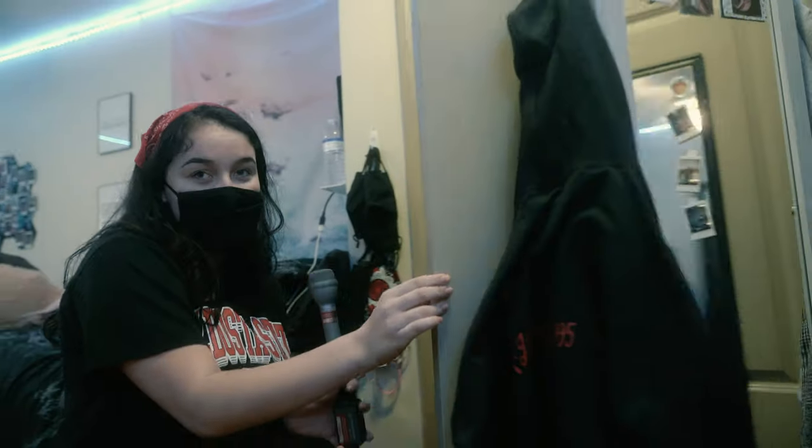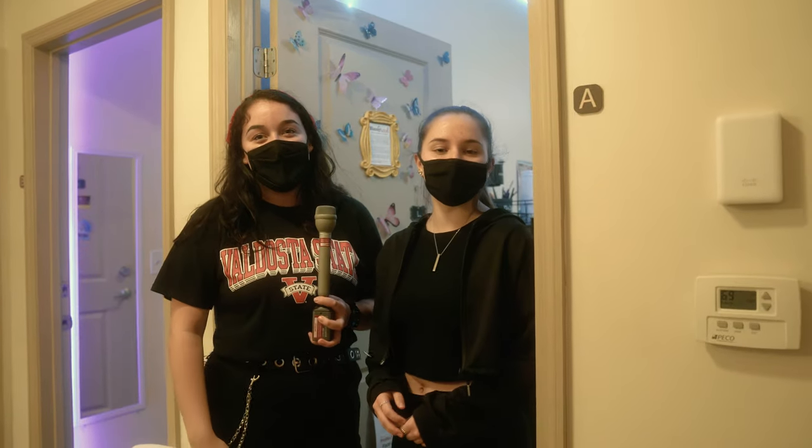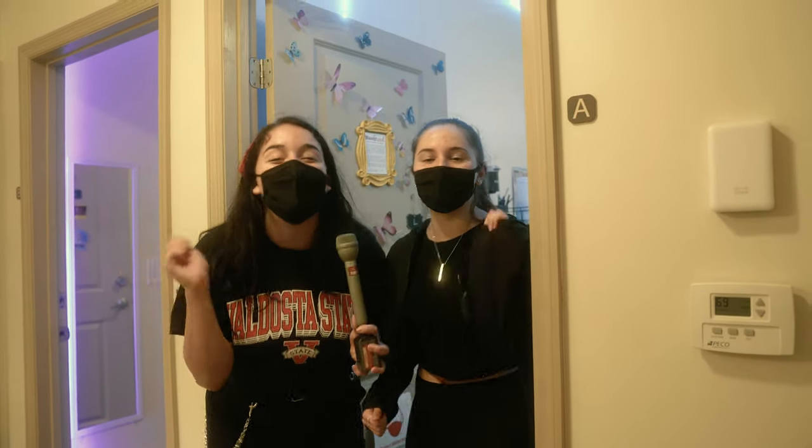But yeah, that's pretty much it. I hope you guys enjoyed our little room tour. Don't forget to like and subscribe. And go Blazers!